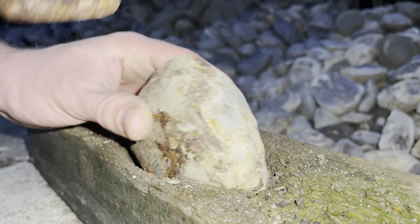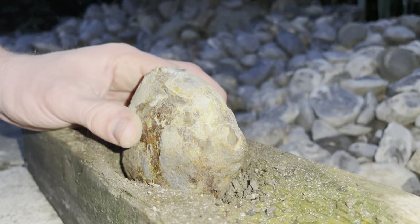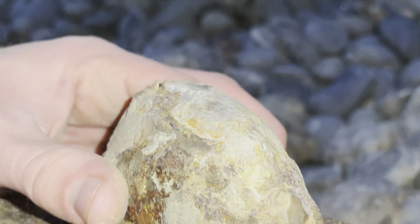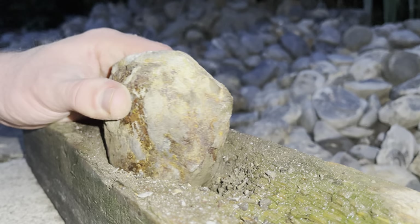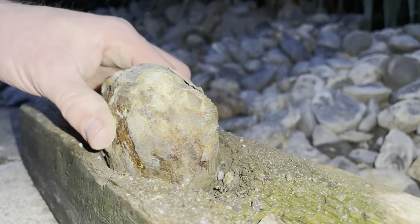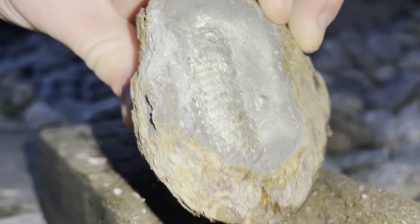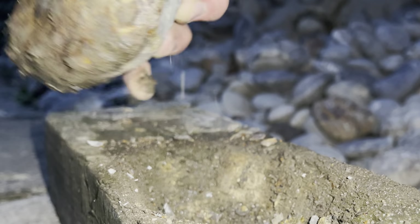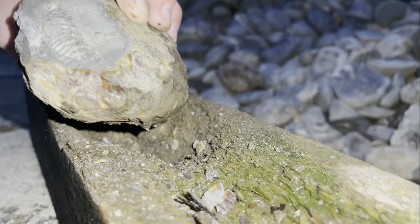Those two nodules were ones we opened down at the beach. However, this nodule is one that we brought home to open in our piece of wood, which helps stabilise it. We couldn't tell for certain whether an ammonite would be inside. However, as you can see, there is an absolutely incredible outer whorl of a pyritic Dactylioceras ammonite starting to be revealed.